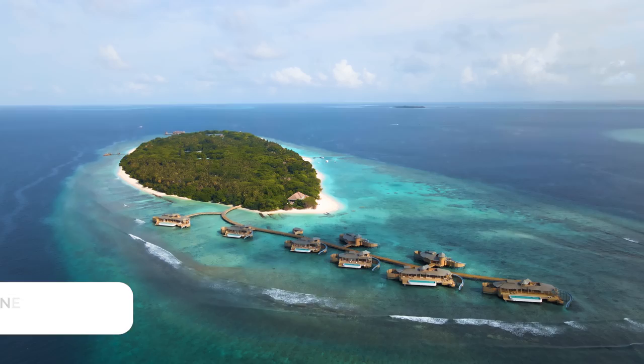We are at Soneva Fushi, one of the most famous hotels known for its eco-luxury here in the Maldives. We've had an incredible three days here, and we can't wait to tell you all about our stay and everything you need to know before you book.